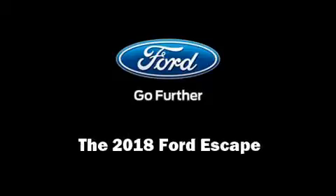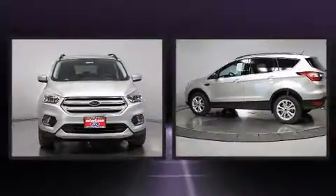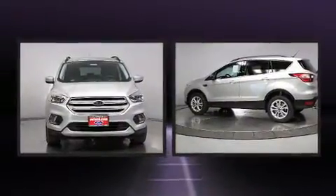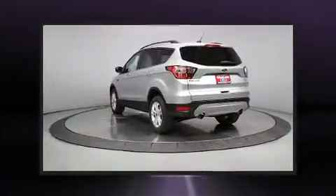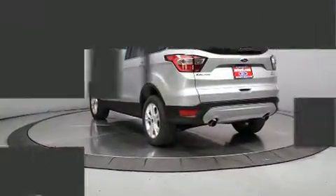Sensibility and practicality define the 2018 Ford Escape. It features an automatic transmission, front-wheel drive, and an efficient four-cylinder engine. A turbocharger further enhances performance while also preserving fuel economy.